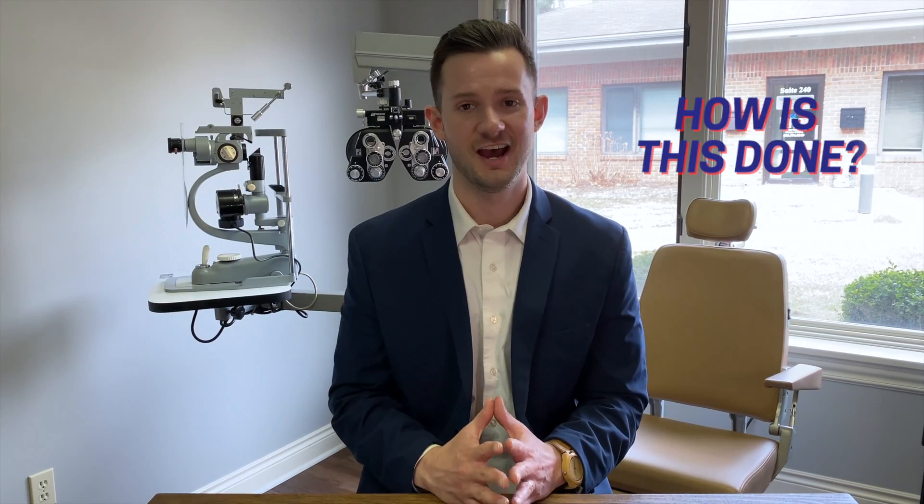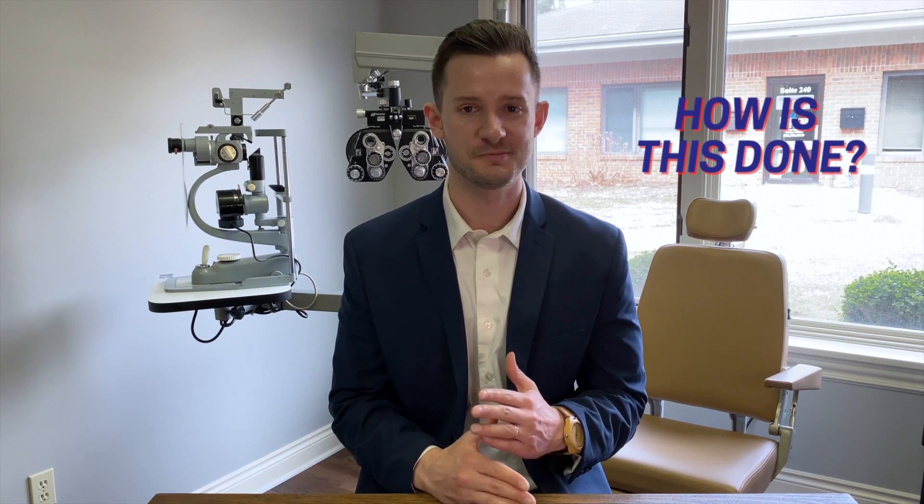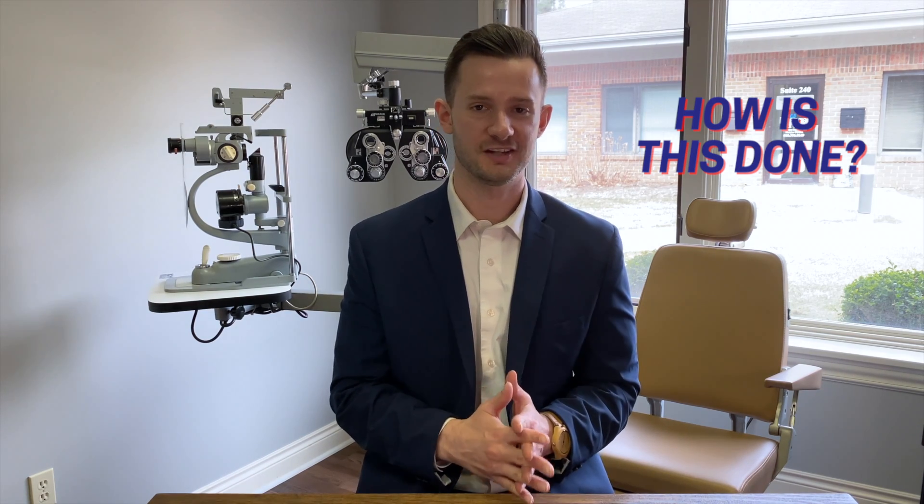How is this done? Optometric vision therapy is a program specific to each patient, with activities and techniques designed to help them improve the visual skills that they're dysfunctional in. We also try to develop automaticity and skill with minimal effort. We do this one-on-one in our office with a vision therapist, as well as activities at home to reinforce the progress made. Over time, the patient learns how to use their eyes in a better way and to do that without hardly trying at all — they can converge their eyes with minimal effort and better results.